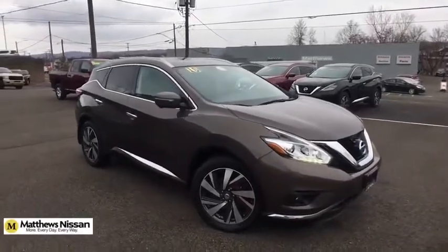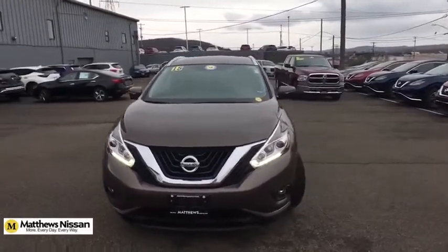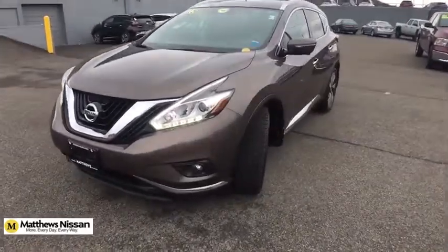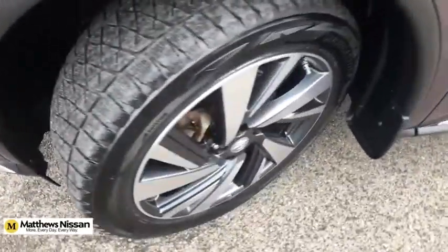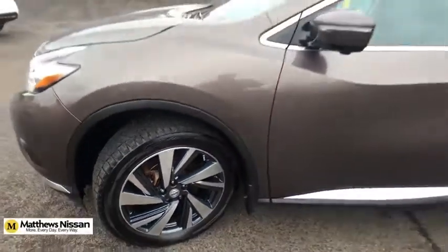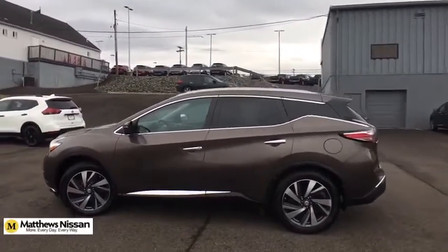Come test drive the 2015 Nissan Murano. The peace of mind of award-winning safety, including a five-star rating for side impact crash safety, comes standard with the Nissan Murano. Great fuel economy and a powerful V6 engine combine to deliver a refined driving experience.